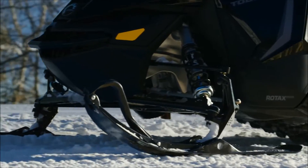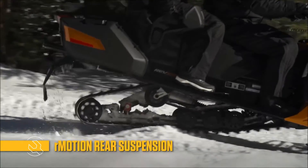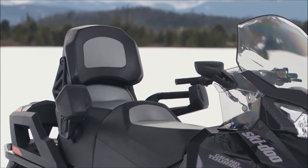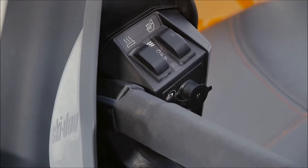You'll feel like you're riding on a magic white carpet with its plush rear suspensions, including the acclaimed R-Motion. We coddle your passenger with luxurious seating, adjustable backrests and handholds. Premium models even include power outlets for heated visors or boots.